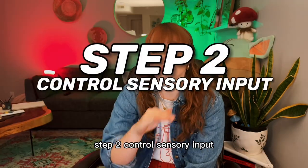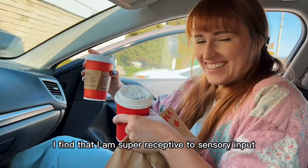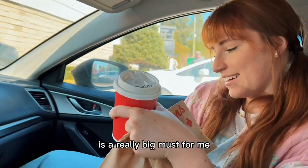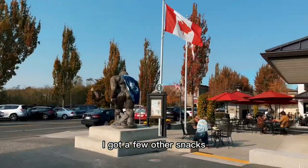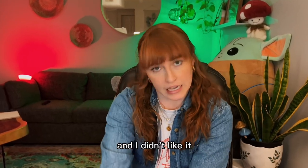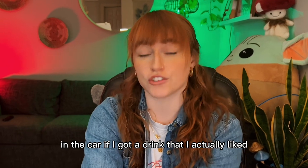Step two: control sensory input. I find that I am super receptive to sensory input, so having a nice drink on the road is a really big must for me. We grabbed some drinks and food and headed across the border. Once we got across, I got a few other snacks and a new drink because the one I got was really disappointing and I didn't like it — I realized I would have a better time in the car if I got a drink I actually liked.